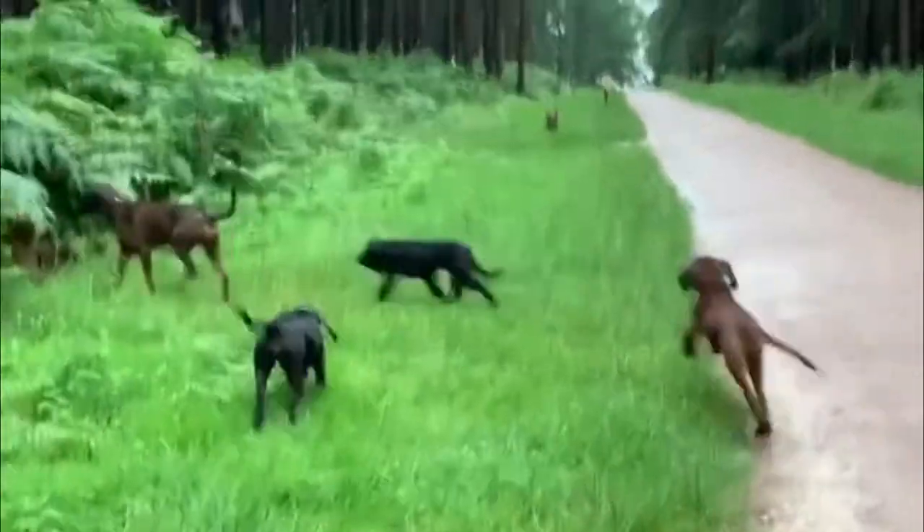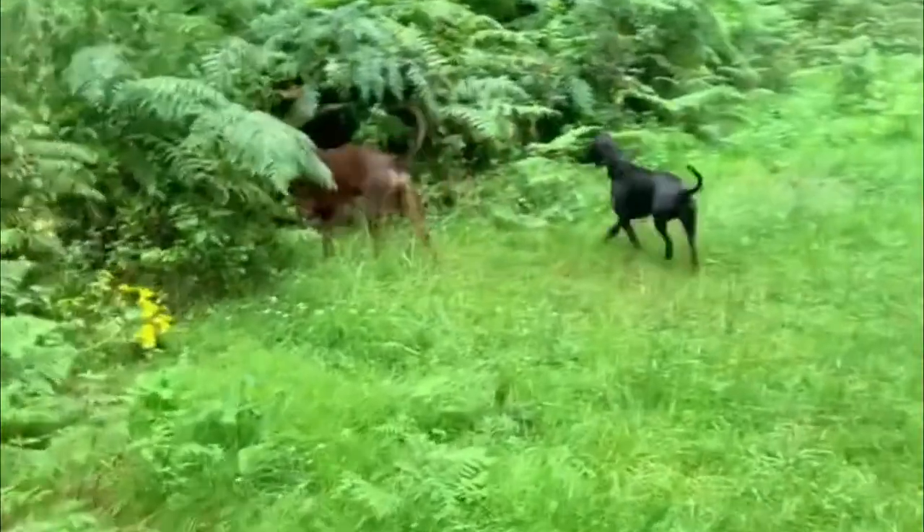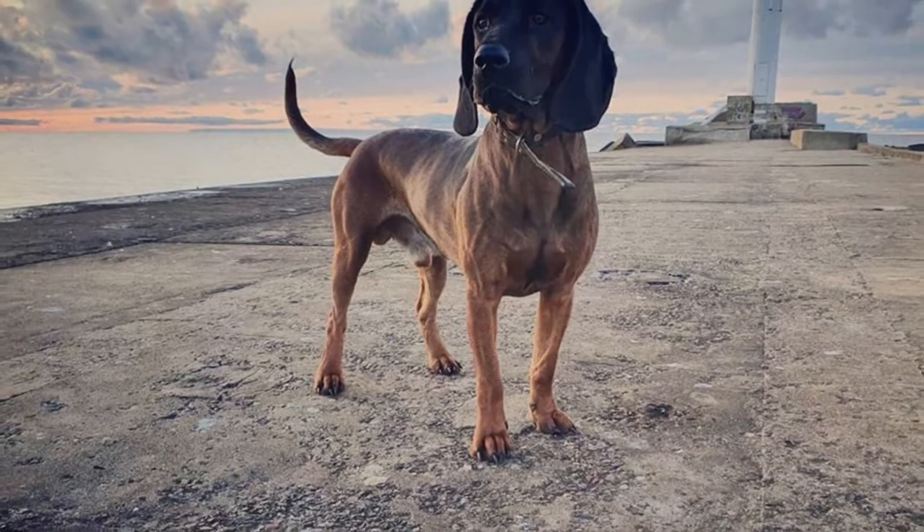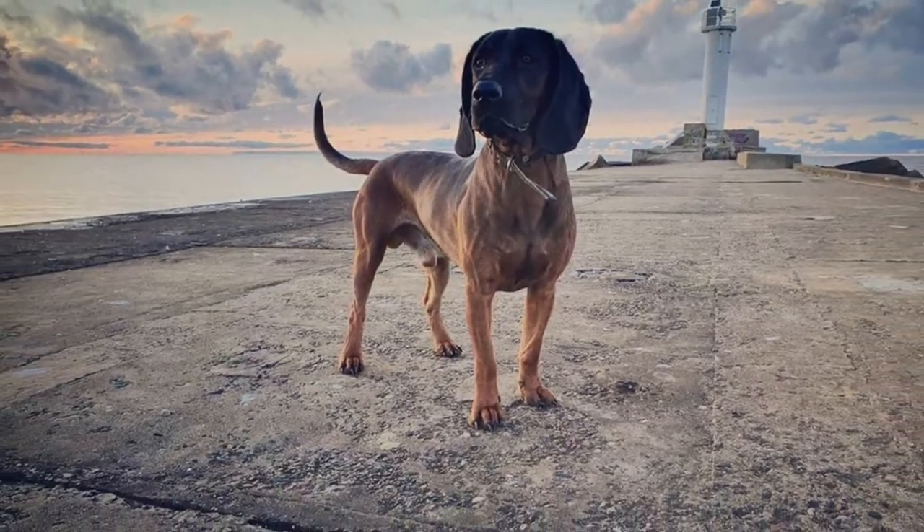The Bavarian Mountain Scenthound's main colors include brindle, reddish-brown, or tan. Sometimes they come in fawn, which is a light yellow or tan color that can range from pale to dark red.